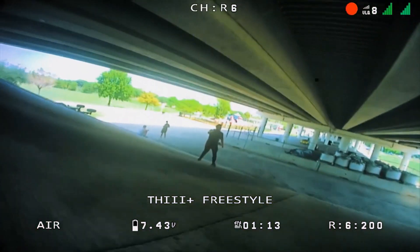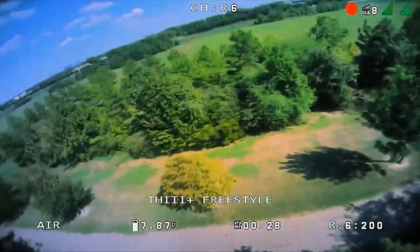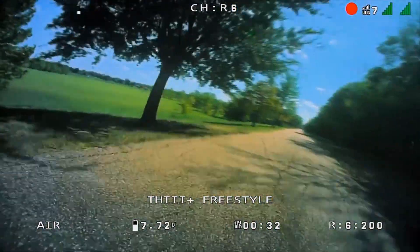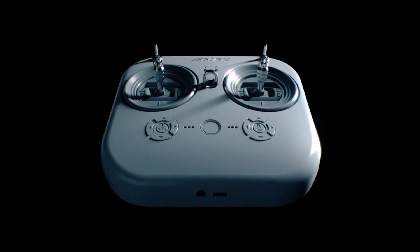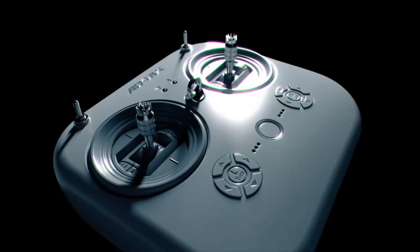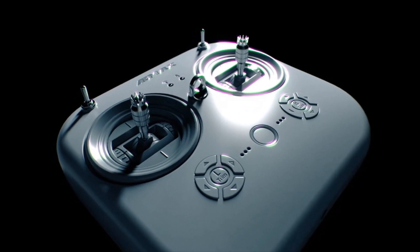With the built-in DVR, you can capture your FPV flights in stunning HD, review them, or share your exhilarating flight footage with others, taking control to the next level. The E8 transmitter, featuring high-quality gimbals, guarantees unmatched precision and smoothness, raising the bar for drone control.